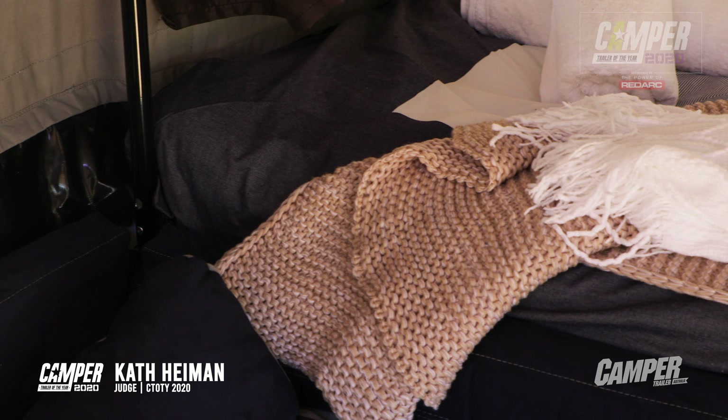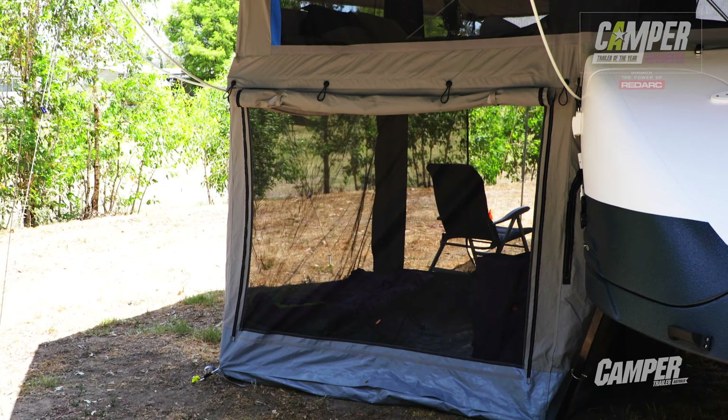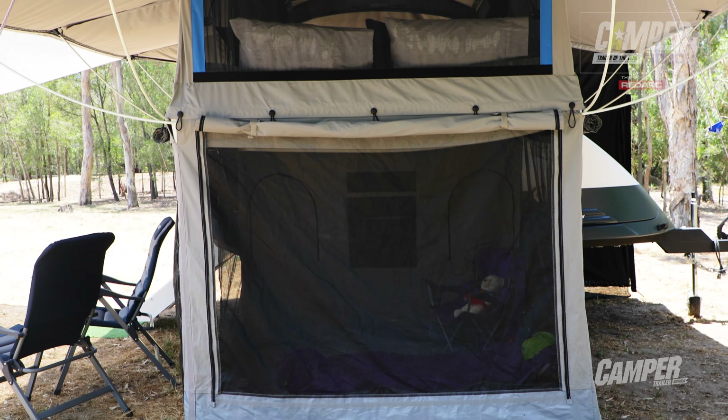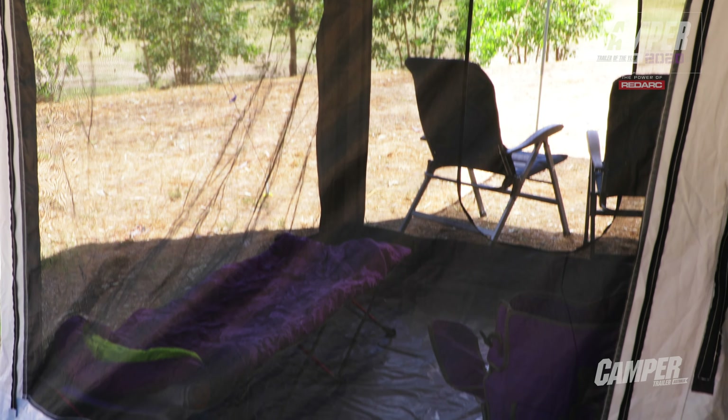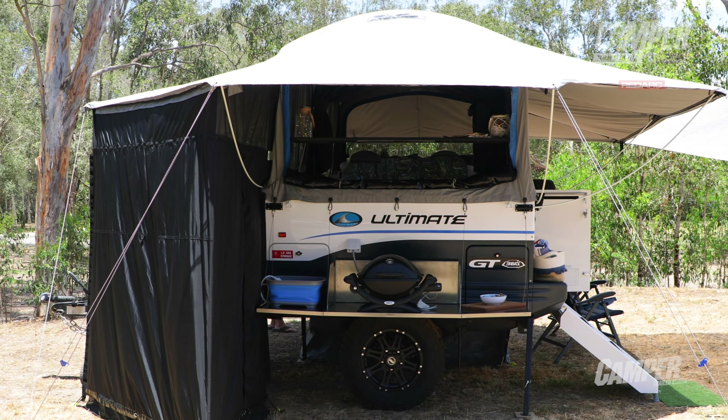A camper like this has a beautiful king-sized bed inside with a mattress topper — it's obviously a really comfortable place for a couple. But the great thing about the Ultimate is it also caters for kids. They've got a fully mesh-enclosed, soft-floor living space underneath that king-sized bed that makes a functional extra bedroom. People on the road use it as a toy centre and play centre for kids, and as the kids grow up, they get used to that space as their own, making the transition to sleeping separately from mum and dad quite easy.